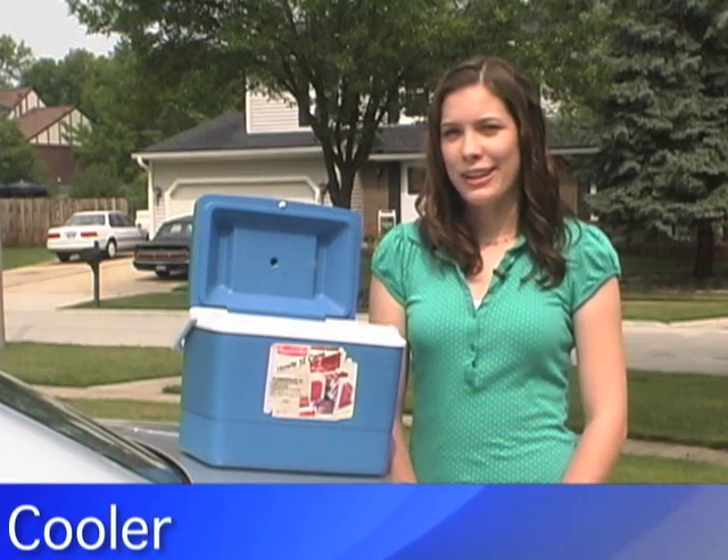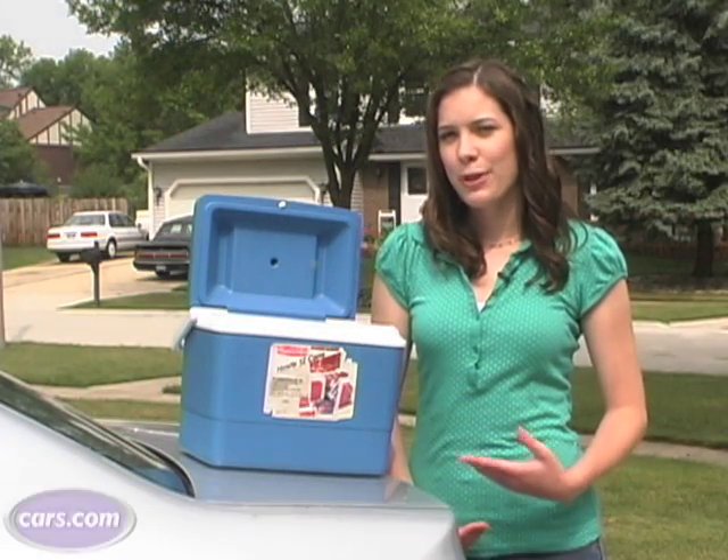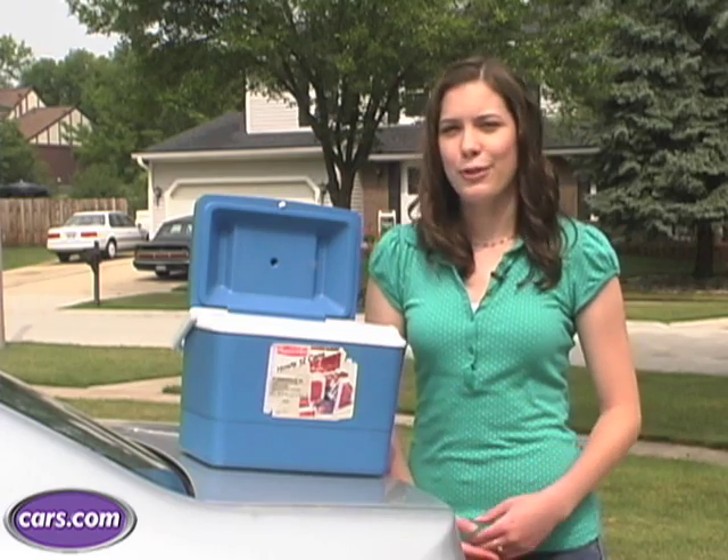Bringing a cooler along is going to save you money on drinks, and if you pre-chill your beverages before you put them in the cooler, it's going to help stay cooler for longer.